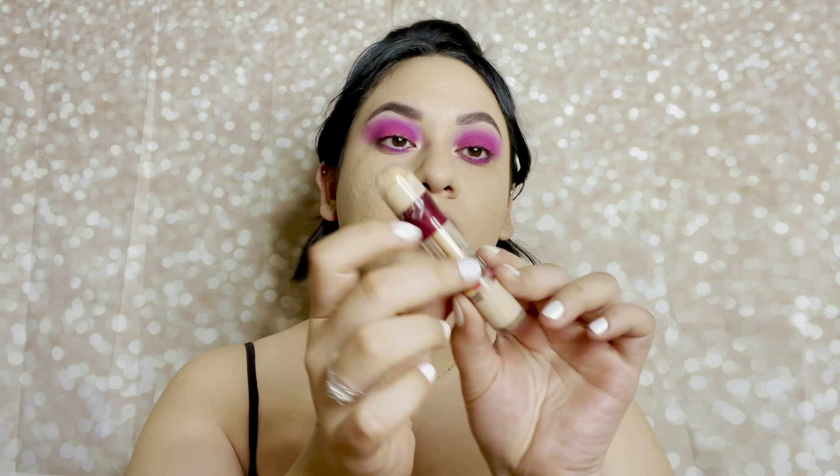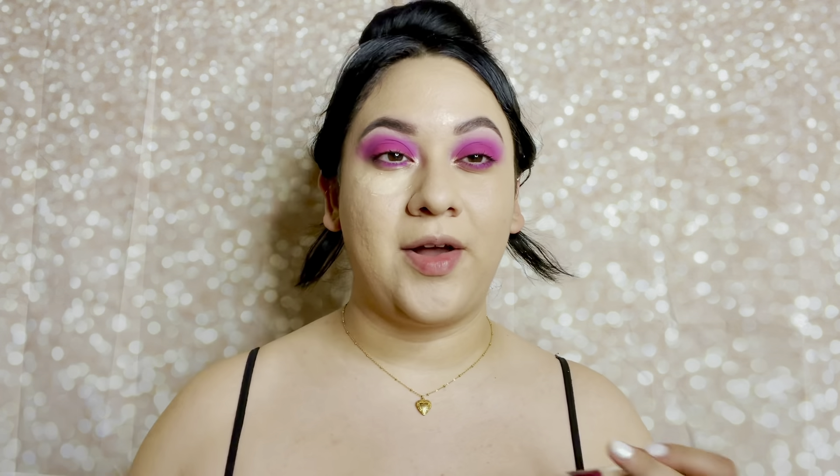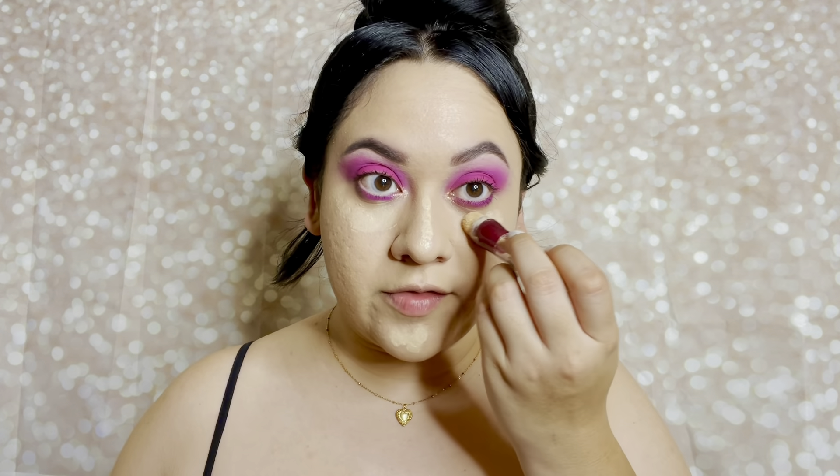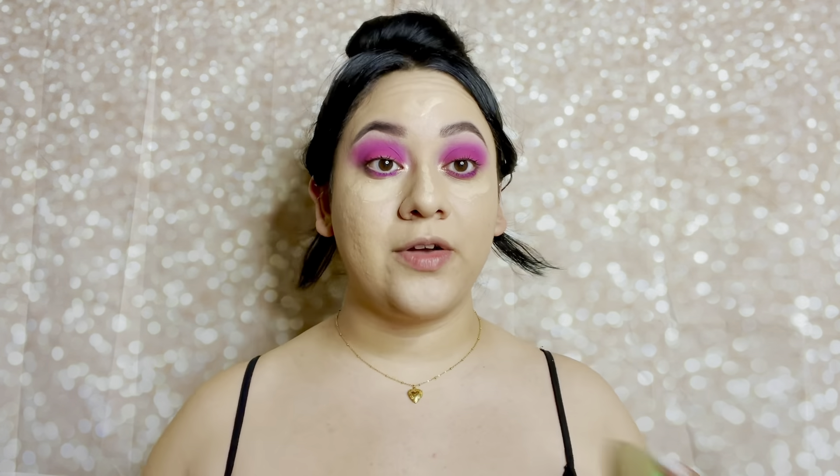Next we have concealer. I use the Maybelline Instant Age Rewind Eraser Multi-Use Concealer in shade 120 Light. You guys may know this from years ago — this was like the concealer to use. I remember when I started doing makeup, the makeup artists I would watch all used this concealer. I stopped using it for a while and tried different concealers, but I always come back to this because it just doesn't let me down. I don't really struggle with dark circles — I mainly use it for the contour face thing. I like the formula and it's super affordable.